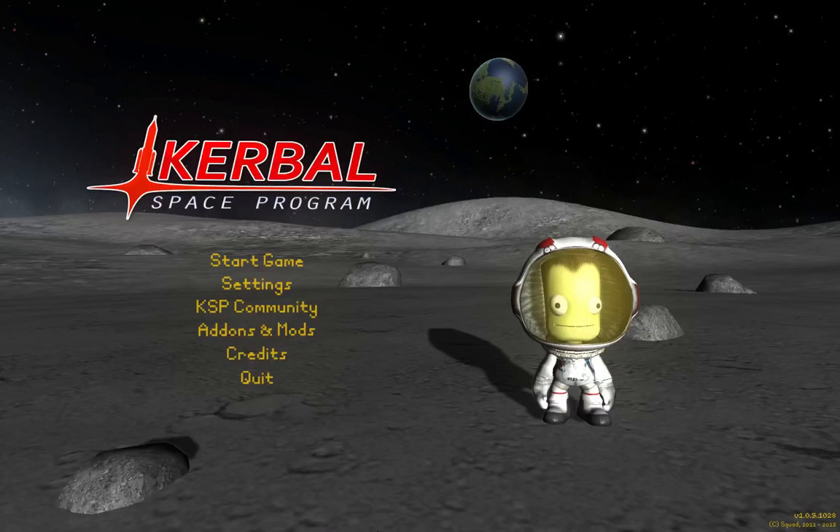Hello, this is K1, back for more Kerbal Space Program with my buddy Raider Man. I said your name this time. Hello, everyone.